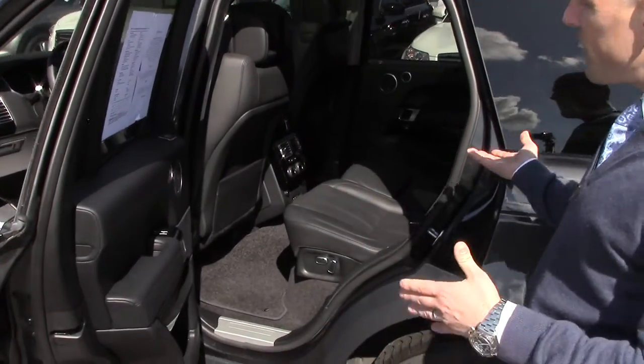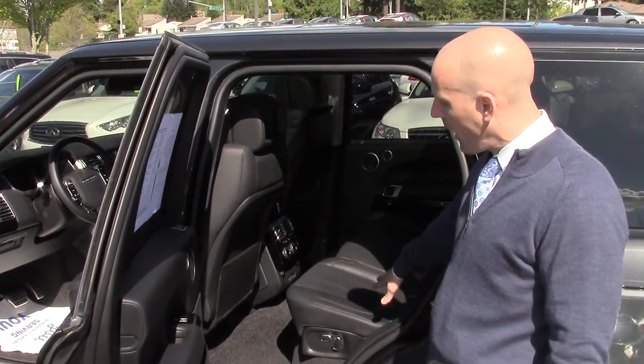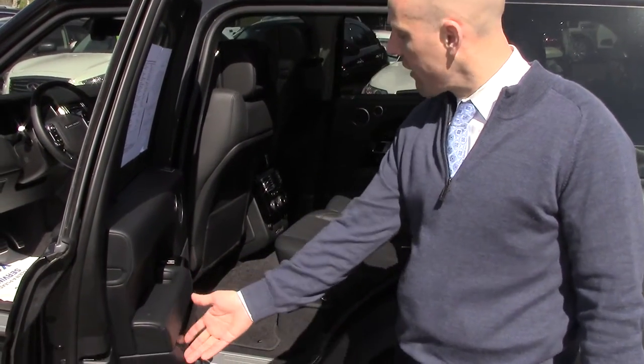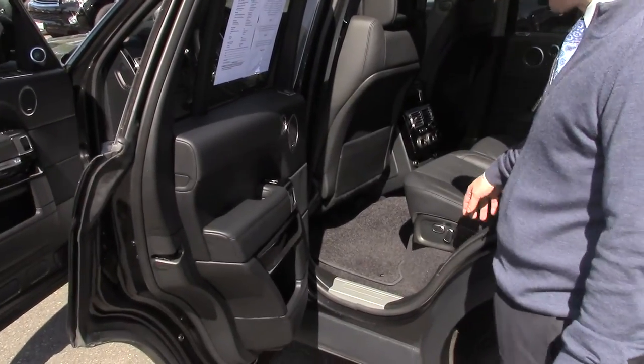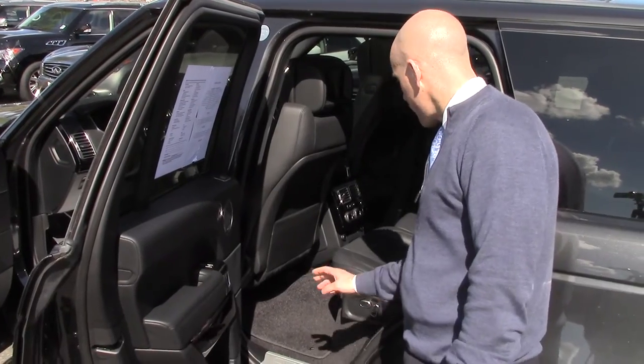The passenger seat is roomy in the front, roomy in the back. There's no third row seat, so it's actually quite spacious in the back. Opulent to the point of being lavish — it's really incredible. That same Makassar wood and hand-stitched Oxford leather are in the back as well, and it also has power rear seats as well as power front seats.